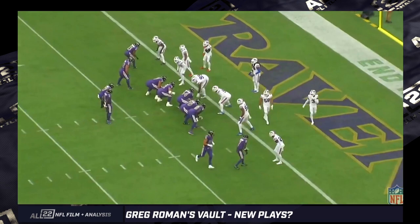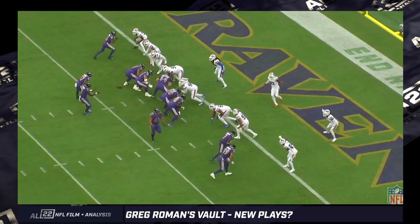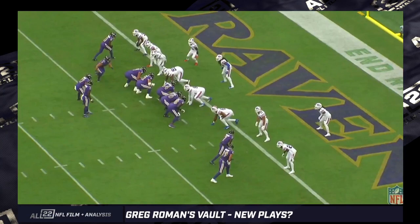We've got to get the ball to Isaiah Likely more. Against Buffalo this past week — shovel pass to J.K. out of a slightly new variation of a formation: twin slot.